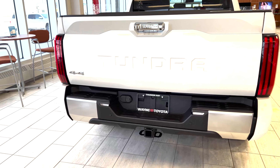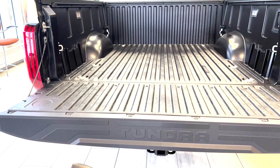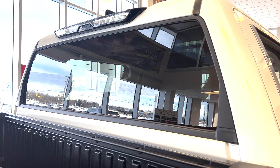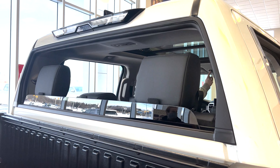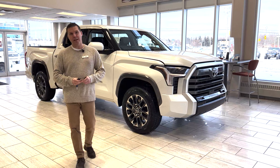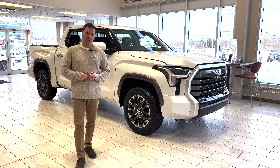One other feature of the key fob: if you hold this button down, the tailgate will open for you. And one of the features of the CrewMax is the rear window that will completely go down. So that's a quick look at the exterior features of the new Limited CrewMax 2022 Tundra. Stay tuned and we'll have an interior feature for you shortly. Thanks for watching.